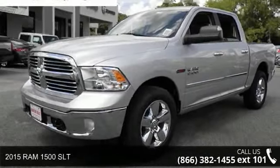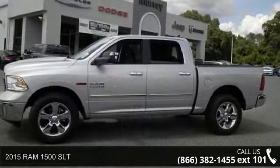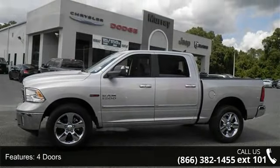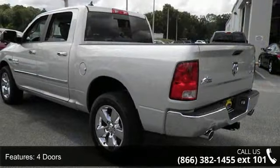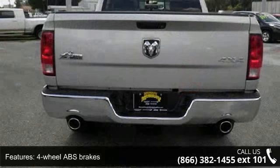Step into the 2015 RAM 1500 SLT. This may be the set of wheels you've been looking for. This vehicle comes with a reliable 6-cylinder engine connected to a smooth shifting automatic transmission.